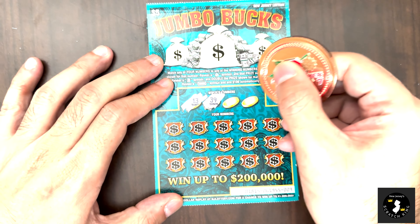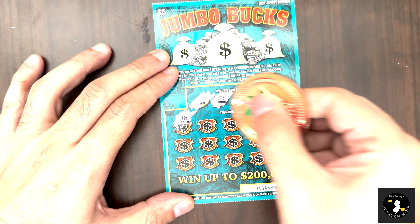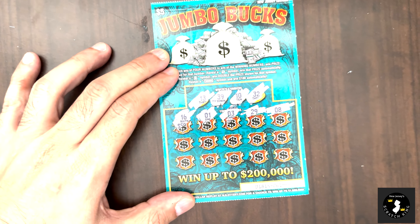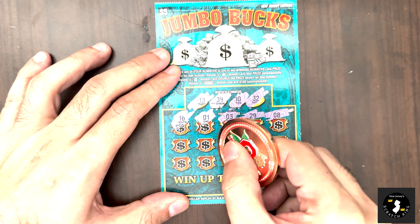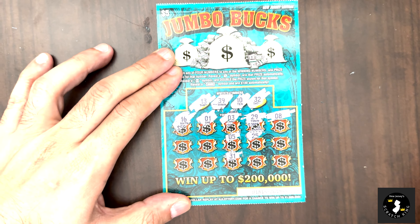This is the ugly gummy ticket, but oh well, we gotta live with it. Numbers: 13, 39, 10, 32. We got a 16 — look at how far off that is — a 1, a 3, a 29, and an 8. No winners. Let's go down the line here — got a 5, no. 31, one off. 25, 27, no.